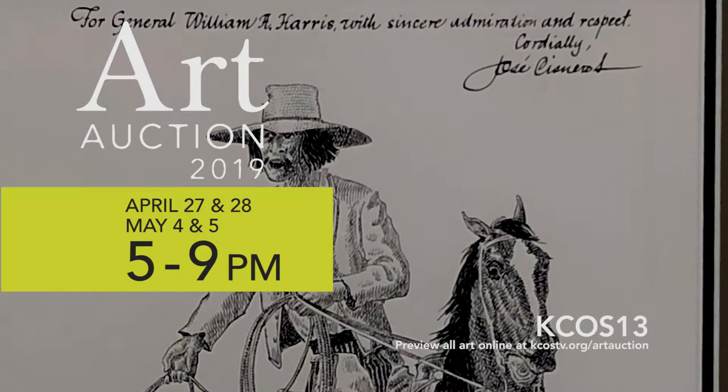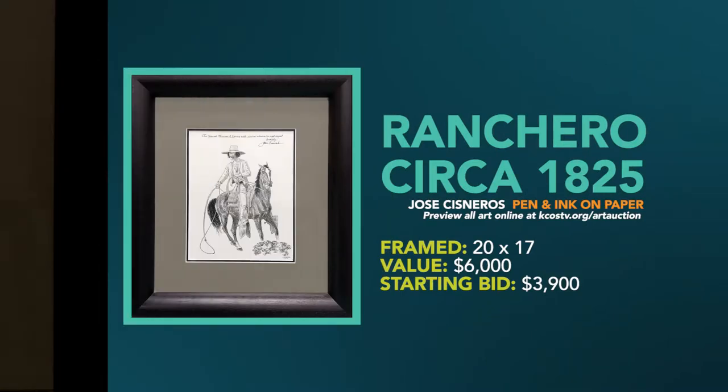This year we have four works of art by Jose Cisneros. Two are originals. The first original, done in the 1970s, is pen and ink on paper. It has a $6,000 value, opening it up at only $3,900.